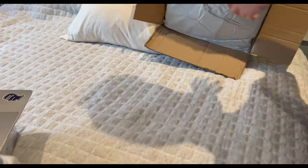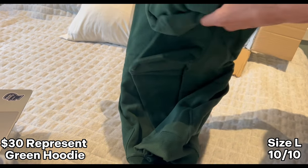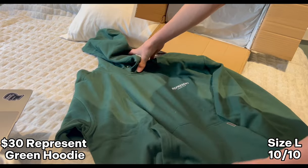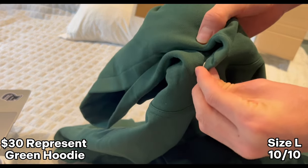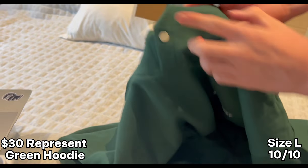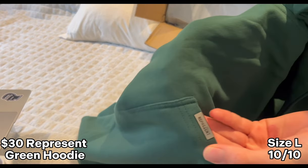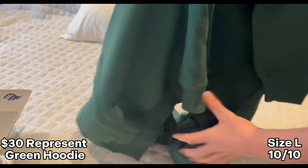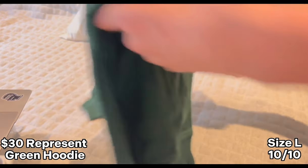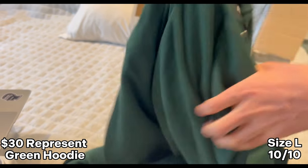First up we've got this Represent hoodie — this is from Union Kingdom. This is super nice. As you can see it's got that magnetic buckle that just clicks on there, nice print, and it's also got this little metal tag here. If you look in the back it says Represent Orange Club. It's a nice green hoodie and on the inside it's not like super soft but it's got this nice heavy material. Very happy with it.